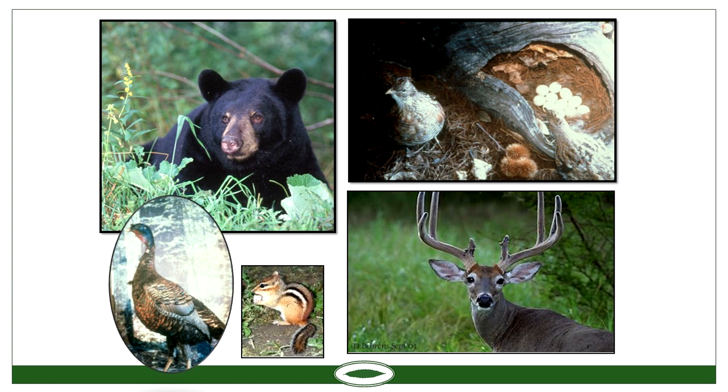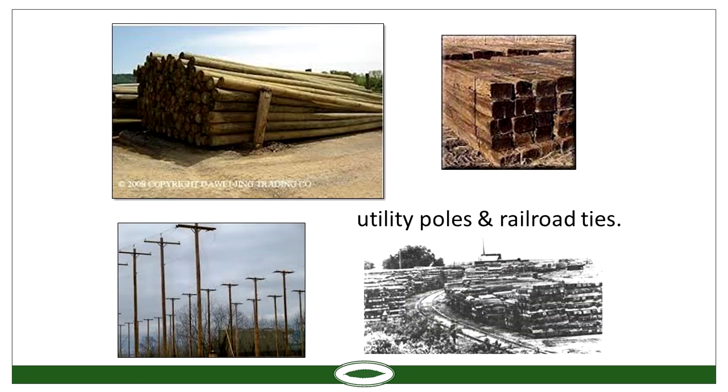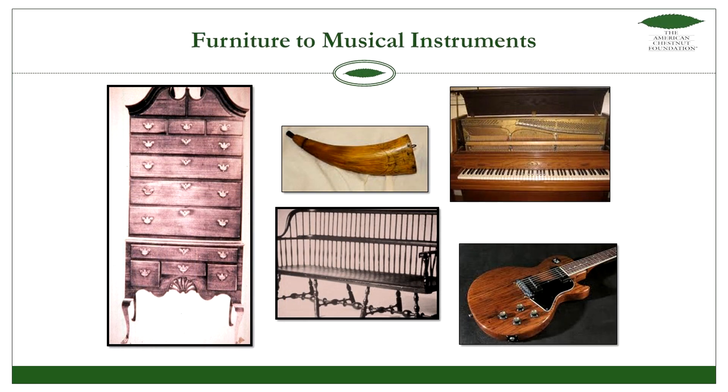The wood was resistant to decay, so it was widely used for telephone poles and railroad ties. It was also a very hard wood, used a lot in making furniture. They called it the cradle-to-grave tree, or the crib-to-coffin tree, because they used it when you were born as well as when you passed.